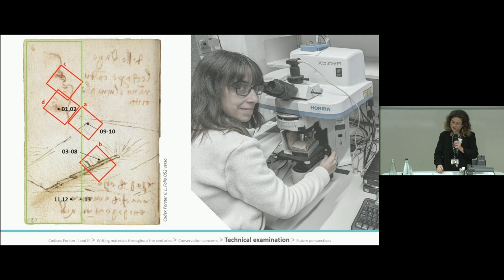A total of nine pages was analyzed across the two codices, balancing the significance of data acquired against the time available. On screen you can see an example showing the areas analyzed of folio 52 verso on Codex Foster II. The full page was imaged with infrared photography, the area within the green outline was analyzed with XRF scanning, the red square defined the region of interest observed with the digital microscope, and the black dots and arrows indicate the spots analyzed with the Raman microscope.